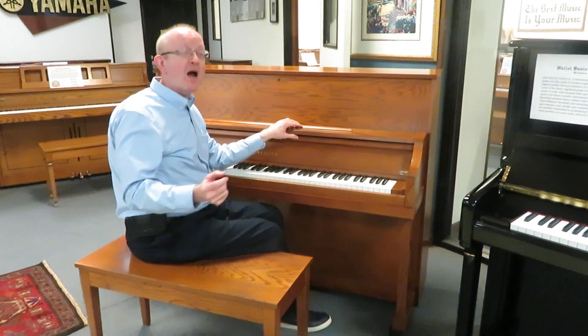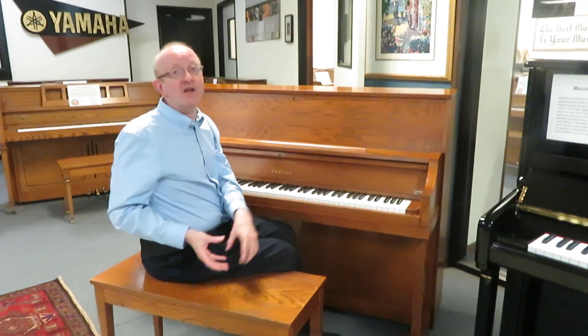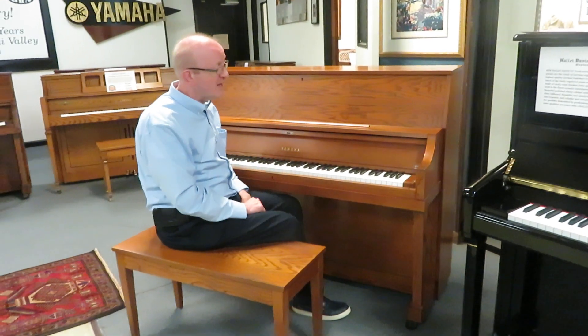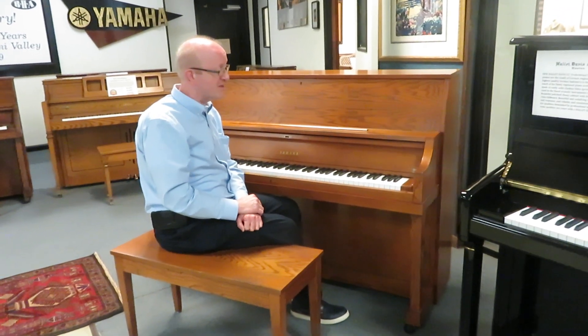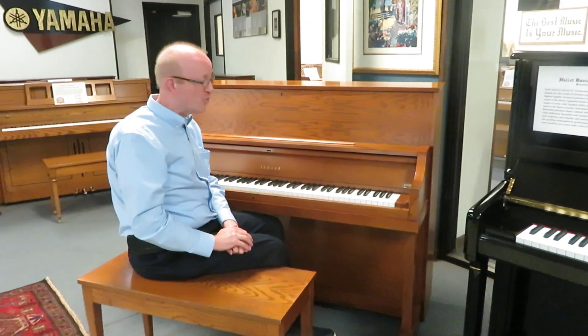It came out of that era when Yamaha would build the internal parts in Japan, ship them over here to Thompson, Georgia, here in the United States, where they would build the cabinet and then do the final assembly. And it absolutely produced some of the most amazing upright pianos that we have seen in the piano industry, and this one is no exception to that rule.